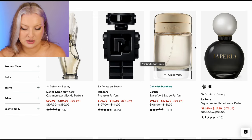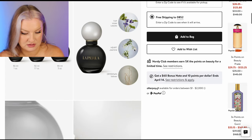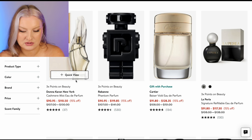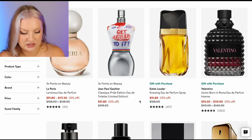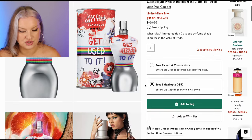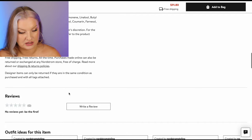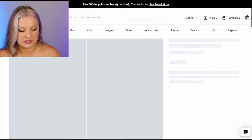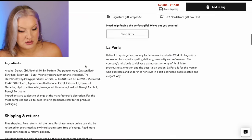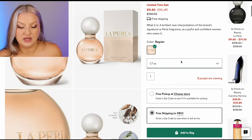La Perla — jasmine, violet leaves, and vetiver dry down. Doesn't really look like it's for me. Classique Pride Edition EDT — I do have a decant of Classique. I think it is just the regular EDT, which I do like, but I probably wouldn't buy a full bottle. La Perla Luminous — ambrete seed, jasmine, cedarwood. Ambrete — say less. That is $90 though, so you're getting really expensive here.